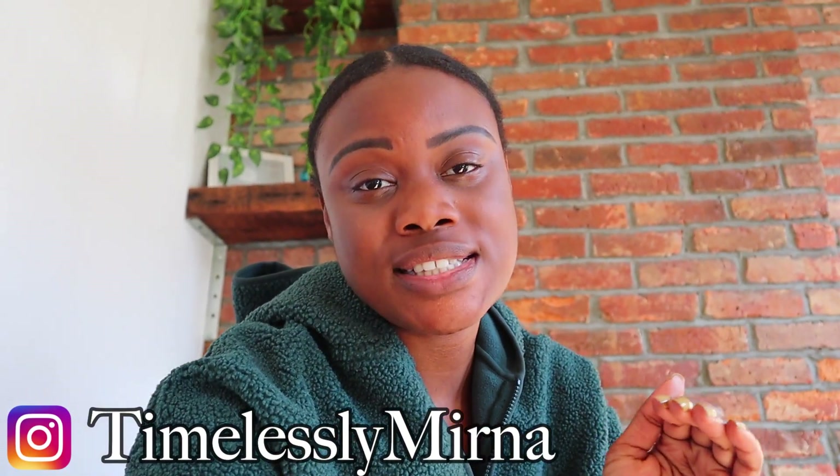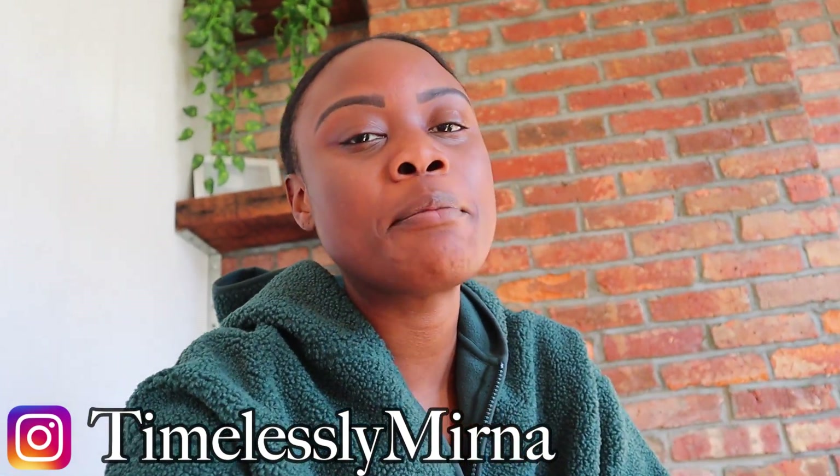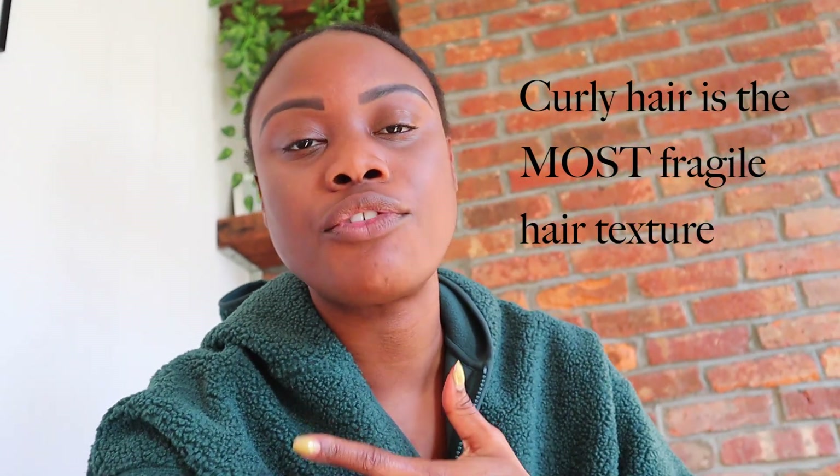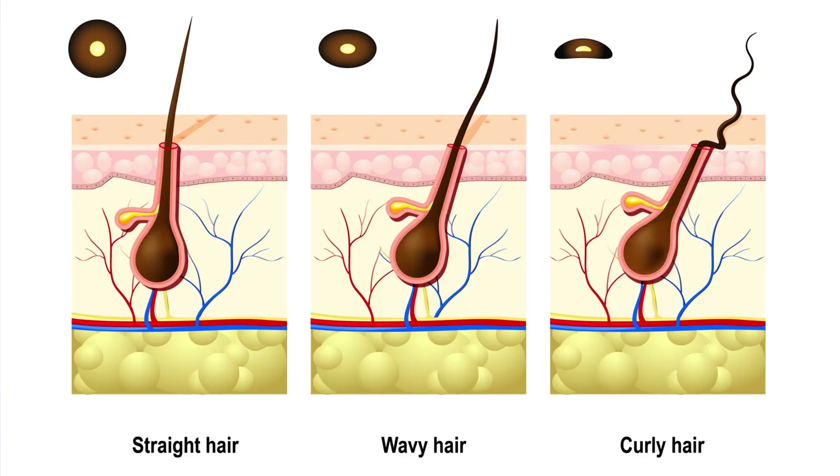Despite popular belief, curly hair is actually the most fragile of all hair textures. That is because with each bend of the strand, it's a weak point that leaves the hair vulnerable to breakage and damage.